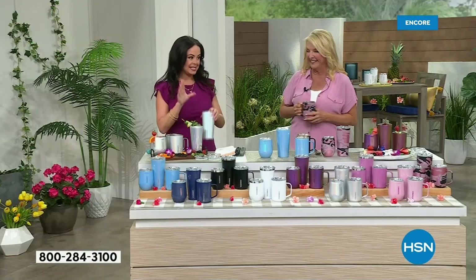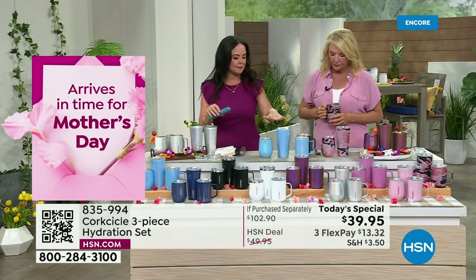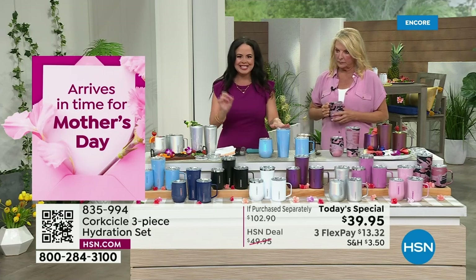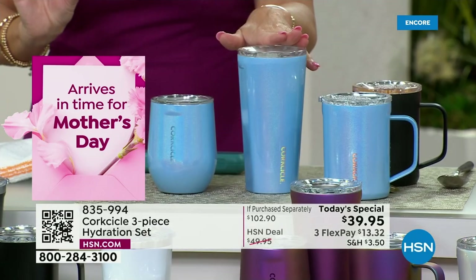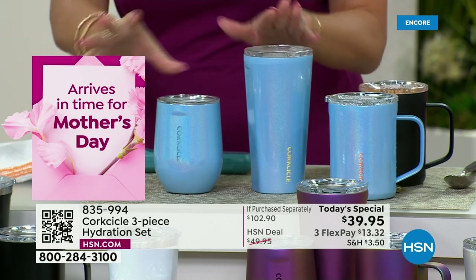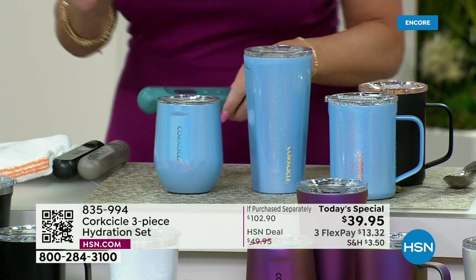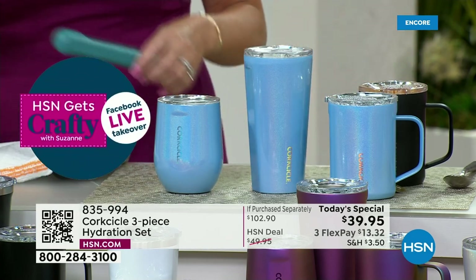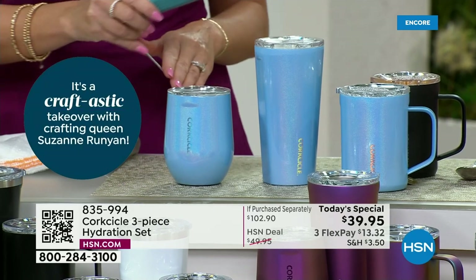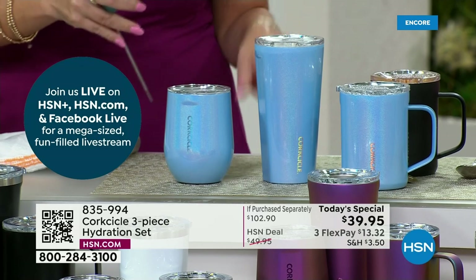Let's talk about the technology. At Corksicle, we bring you triple insulation — three layers inside every product. A lot of other products on the market may have a single layer or something like that, but at Corksicle, we bring you three layers of insulation. What does that mean? It means it's going to keep your liquids colder and hotter for an extended period of time.